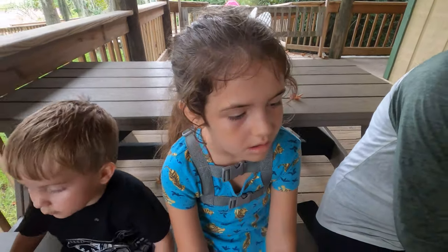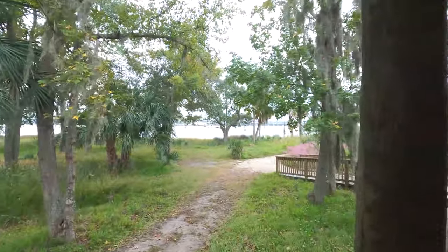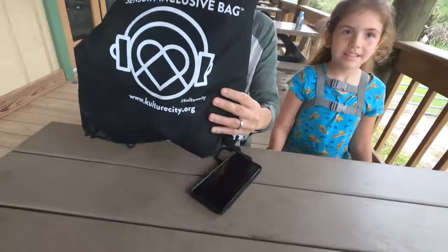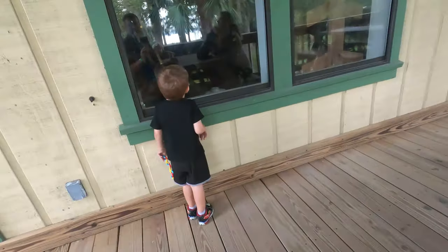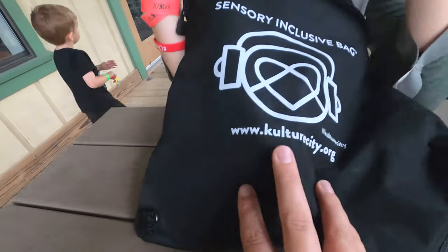Hey guys, how's it going? We're at the Jacksonville Zoo today, here on the beautiful St. John's River, and we are going to show you what's in this sensory bag — the sensory inclusive bag provided by the Jacksonville Zoo. We're going to go through all the contents with Culture City.